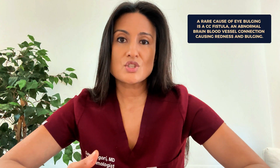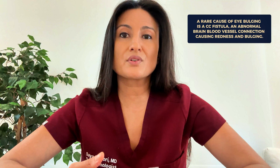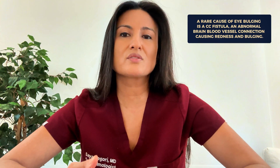Injuries to the orbital bones that hold the eye in place can also cause the eye to push forward — though of course this is something you would know if you've had trauma to the eye. A more rare condition that can cause eye bulging is a CC fistula, which stands for carotid cavernous fistula. In this condition there's an abnormal connection inside the blood vessels in the brain that can make the eye look very red and also cause it to bulge. It usually causes bulging on just one side but can affect both.